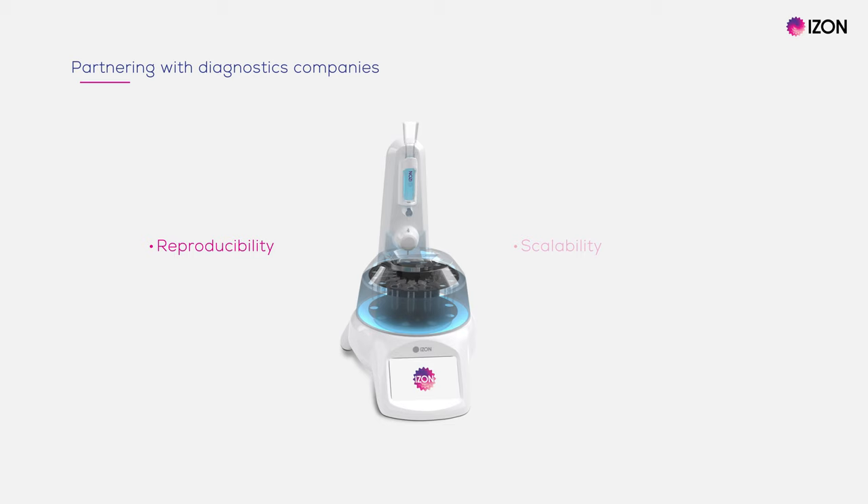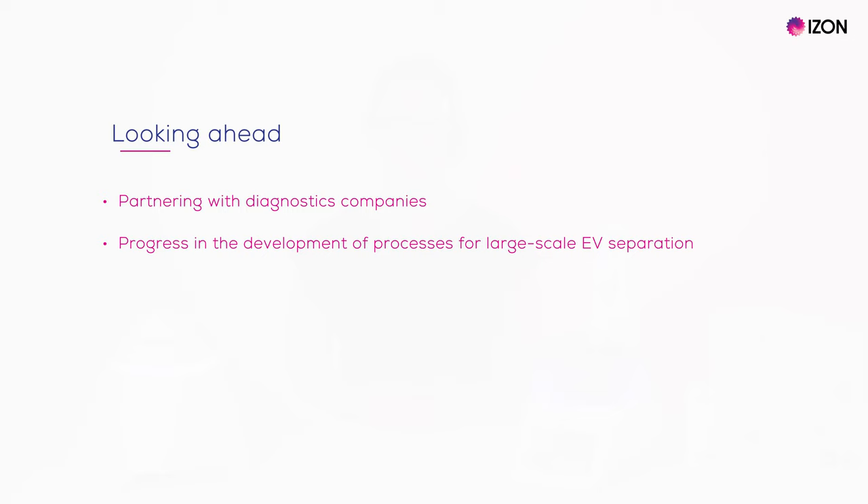In addition to supporting academic researchers, Izon is working alongside diagnostic companies. The successful application of EV-based biomarkers requires reproducible and scalable EV isolation techniques. These principles are guiding developments at Izon Science, and we do have customers who use multiple AFCs in parallel. For both diagnostics companies and those in the research space, it is critical to use an isolation strategy that is effective and highly reproducible, as it is an important part of reducing the measurement error in analysis downstream. We supply a number of diagnostics companies with our QEV isolation platform, and we look forward to seeing how those companies progress with the development of their EV-based biomarkers.